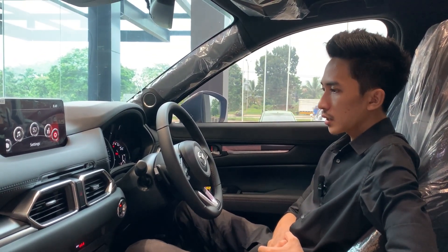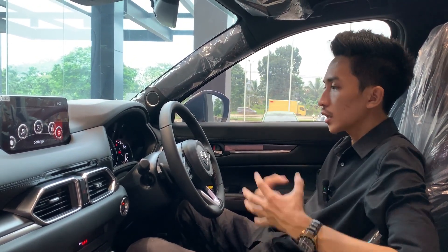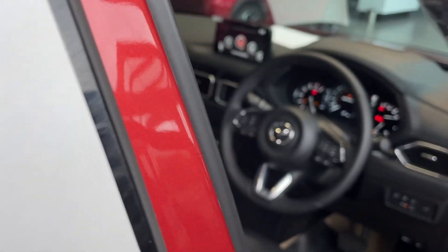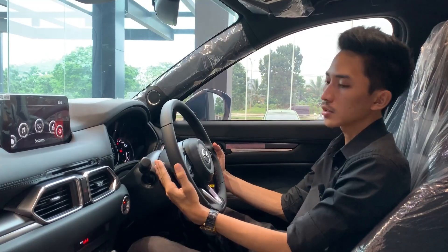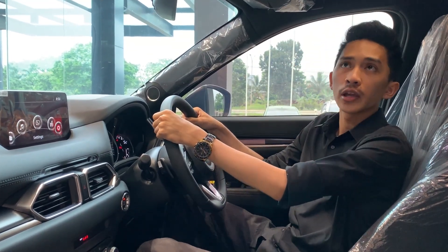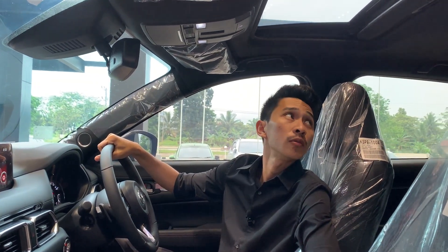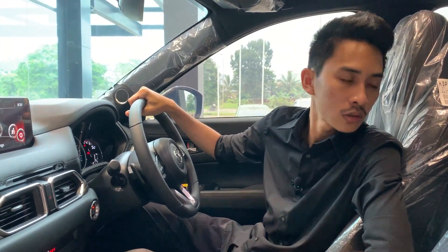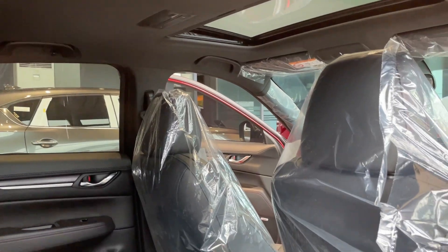Dari segi desain di interior ini sama saja dengan yang sebelum facelift. Di bagian setir belakangnya terdapat paddle shift. Kemudian di bagian atas juga terdapat satu buah sunroof, jadi belum menggunakan panoramic roof. Untuk bagian belakang, legroom kaki dan headroom menurut saya tidak ada perbedaan, jadi kalian bisa lihat di video sebelum bagaimana detail dari baris kedua Mazda CX-5.